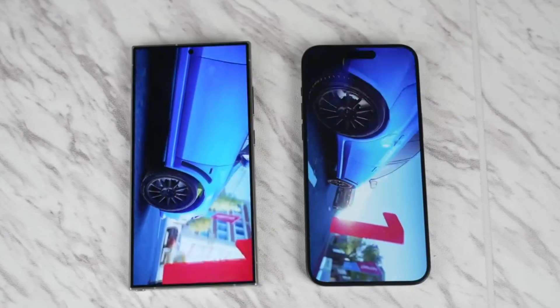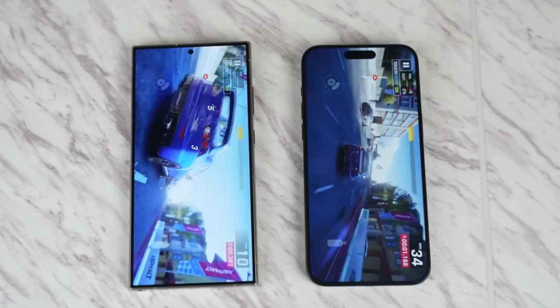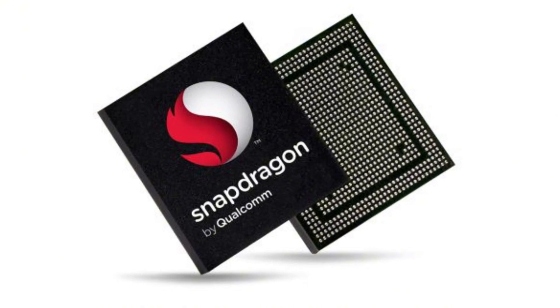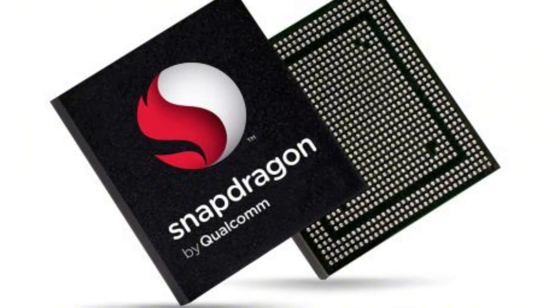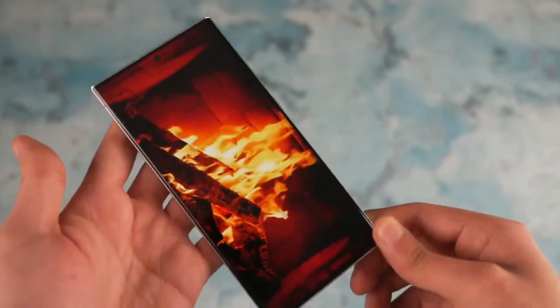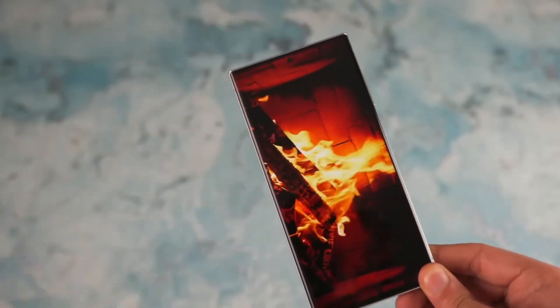This translates to unparalleled performance for on-device AI and demanding tasks like cloud gaming, and much more. When you combine this with the power of the Snapdragon Gen 4 processor, the S25 Ultra has the potential to be the absolute performance leader in the smartphone world.